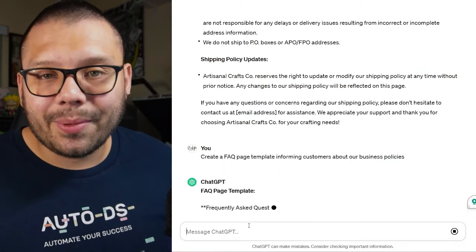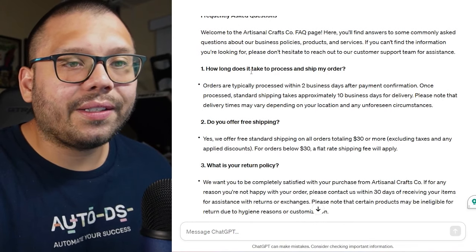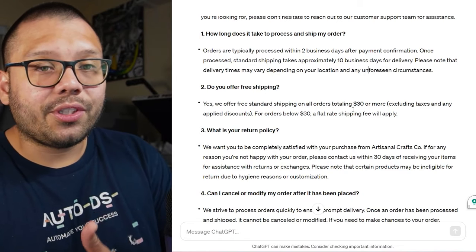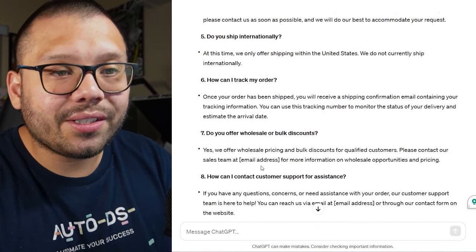Did you know ChatGPT can also help with customer service? We can ask it for a FAQ page based on our business policies. It gave us: 'How long does it take to process and ship my order? — Processed within two business days, received within 10 business days.' 'Do you offer free shipping? — Yes, on orders over $30.' 'What's your return policy?' 'Can I cancel my order?' 'Do you ship internationally?' — all the questions customers are bound to ask, using the details we already gave it.